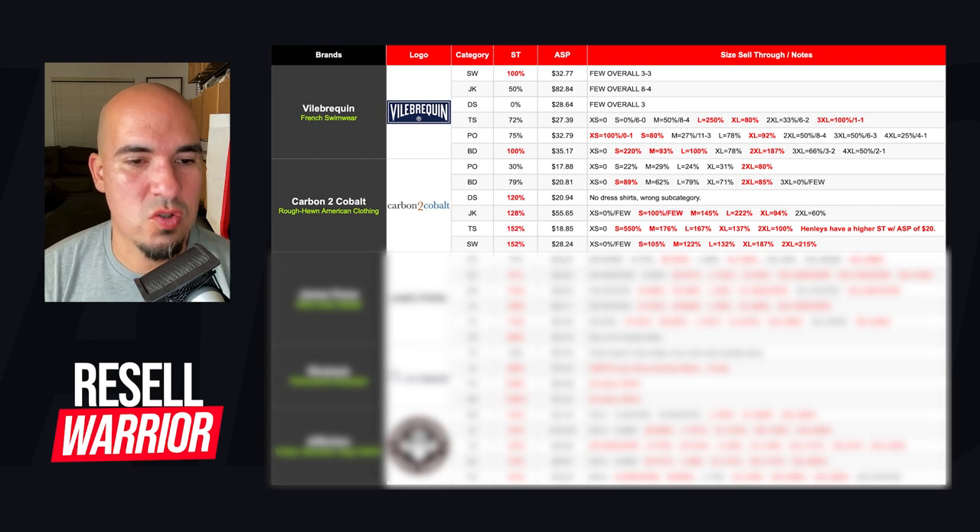T-shirts is where Carbon to Cobalt really shines — 152% sell-through. When extra small says zero without a percent, it means nothing was listed and nothing sold. But small, medium, large, extra large, and 2XL — pretty much any size I'm going to pick up. Their Henleys do really well and that's what drives the sell-through rate so high in the t-shirt category. Sweaters also have 152% sell-through — anything small and up I'm going to get. I'd even consider an extra small if it's a nice-looking sweater in good condition, especially at the bins where there's more room for error.